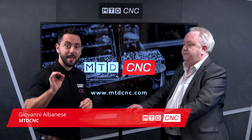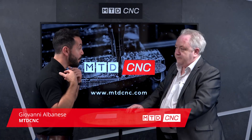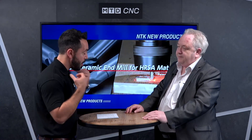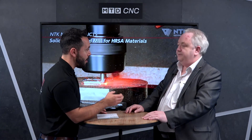In this technical corner we're going to be discussing solid ceramic end mills and I'm joined by Peter Ward from NTK Cutting Tools, a major supplier of ceramic technology. Why would I swap my carbide end mill for a ceramic one?